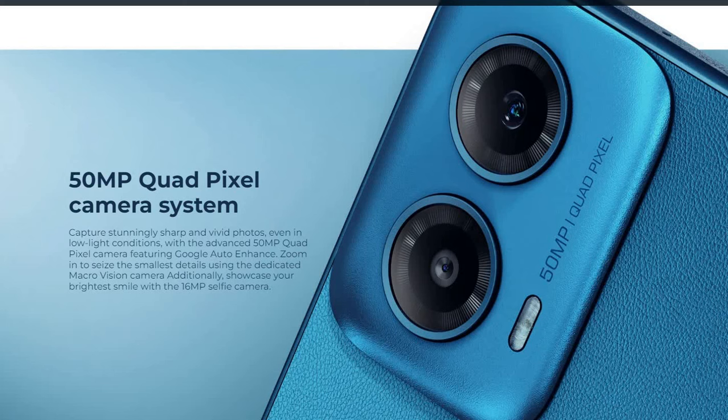Coming to the camera, it has a main 50-megapixel quad-pixel camera system that captures stunning sharp photos even in low-light conditions. There is also an advanced 15-megapixel quad-pixel camera with Google auto-enhance, and a dedicated macro vision camera to zoom in and see the smallest details.